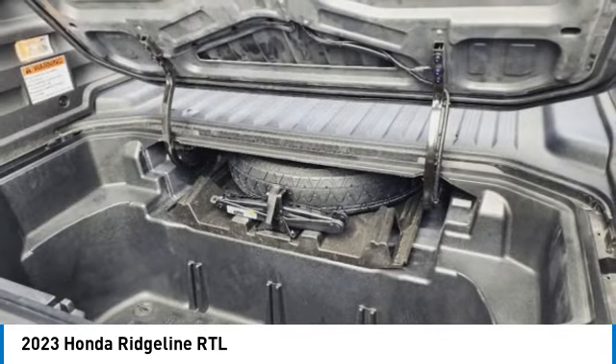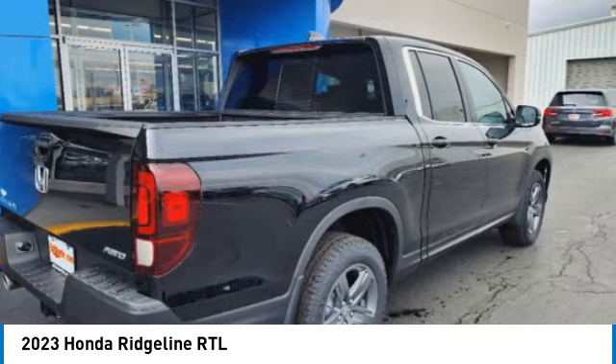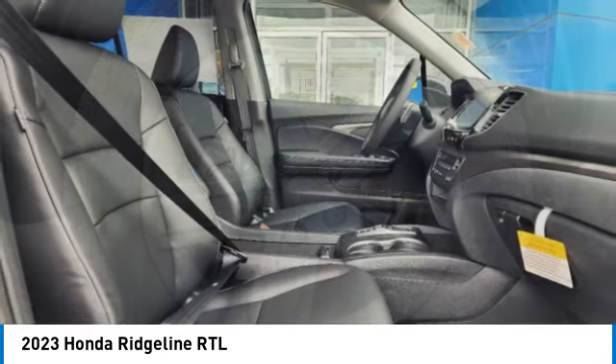Remote engine start, brake assist, daytime running lights, privacy glass, fog lamps. Wouldn't you look great in this vehicle? Stop in today and see for yourself.